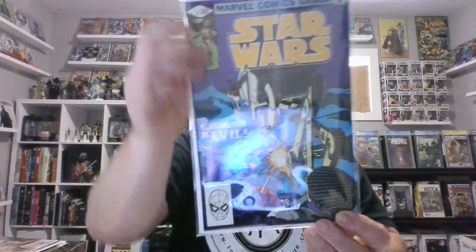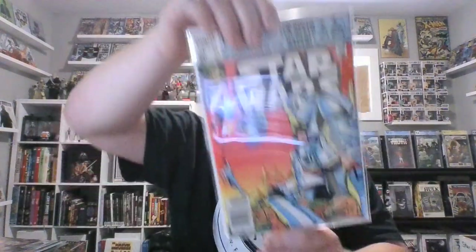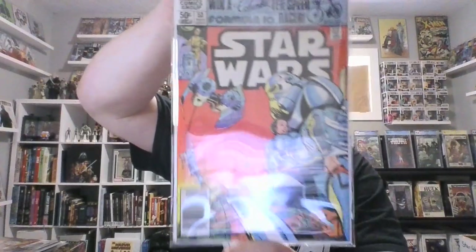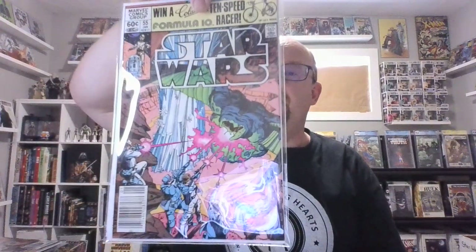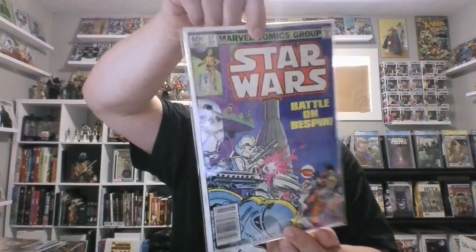Issues 51 and 52. You'll notice the majority of these are newsstands, which — being in good condition — issues 53 and 54 — is cool. But because the series came out between 1977 and the early 1980s, they should all be newsstands. It would be very rare to find direct editions at that age. The only rare thing about these being newsstands is that they're all in great condition, and for that I thank Kenny, Comic Head 84. Issues 55, 56, 57, 58.